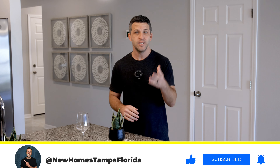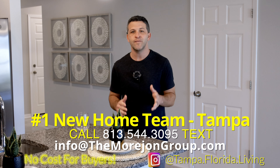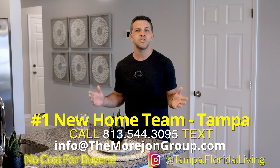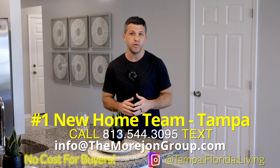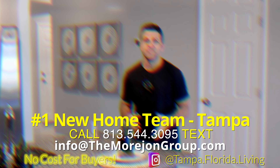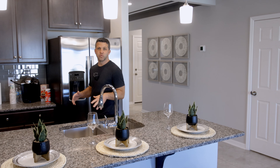But first, please subscribe to our channel so you don't miss our upcoming home tours. If you're looking for a new home in Tampa, reach out — text us, email us, however you want to reach us. We have the inside scoop on new homes, including pricing and availability. Being licensed realtors, my team and I would love to help you and your family find your next home, and there is no cost to you.